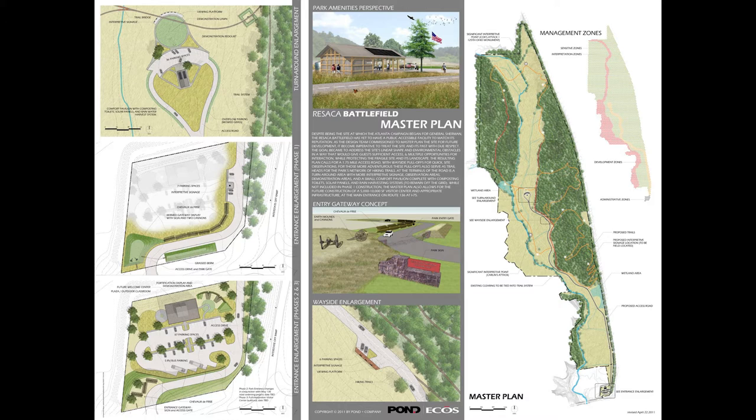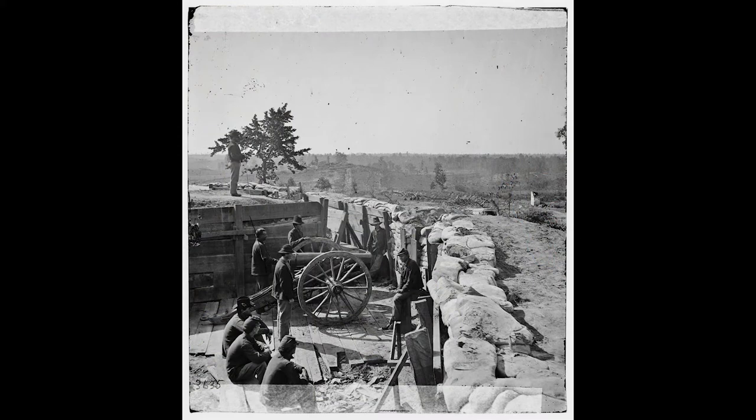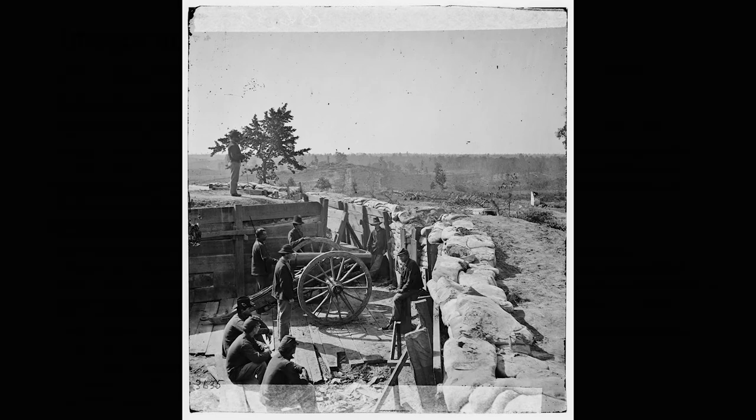The Atlanta Campaign National Historic Site represents an odd historical park, but also a great missed opportunity — having had the ability to tell the story of the Atlanta Campaign in a unified fashion throughout the northern parts of Georgia. While the battles around Atlanta itself had already been lost by the time this park came into existence, there were still many opportunities to tell the campaign's story. Sadly, by handing the Atlanta Campaign National Historic Site over to Georgia, the National Park Service lost a great opportunity to tell the story of this pivotal campaign.